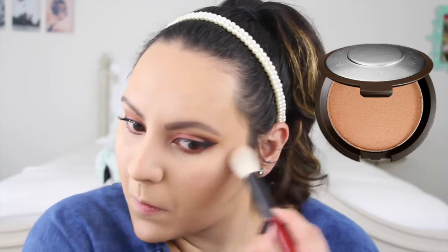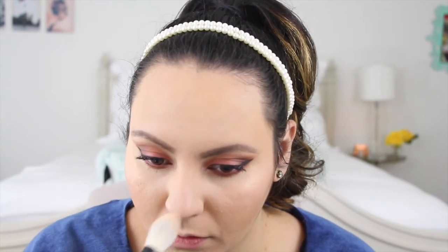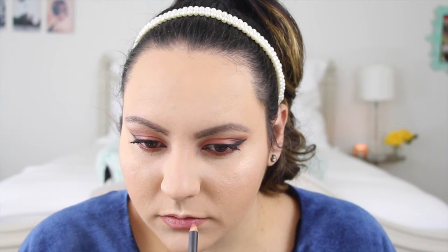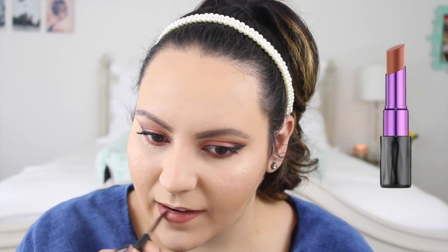Now, to add a bit of radiance to my face, I'll be using the Becca Shimmering Skin Perfector in Champagne Pop. Finally, to wrap up the look, I'll first be outlining my lips with the MAC Spice Lip Liner, and then filling them in with the Urban Decay Matte Revolution Lipstick in 1993 on a MAC 316 brush.